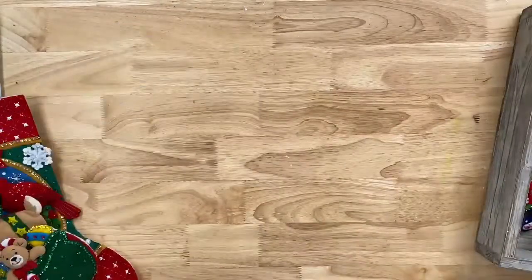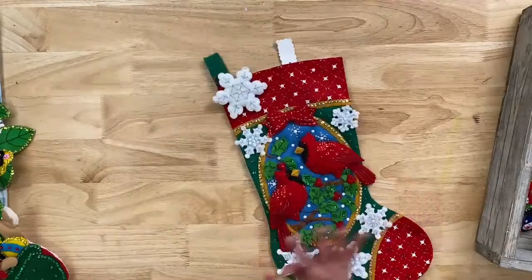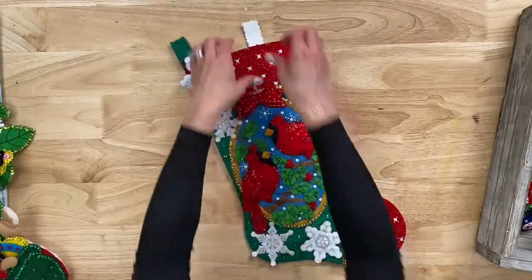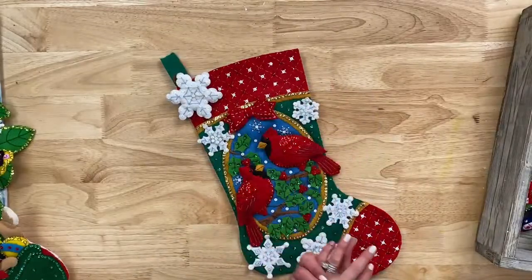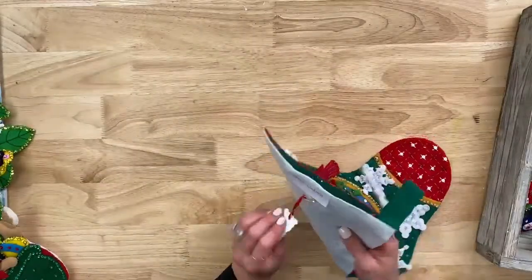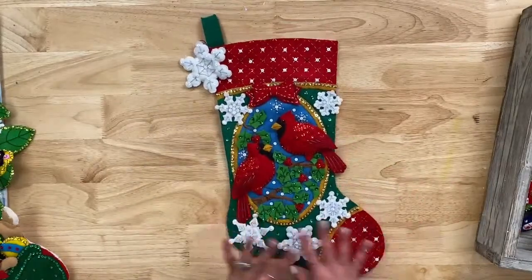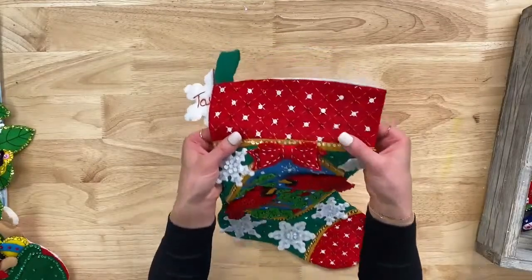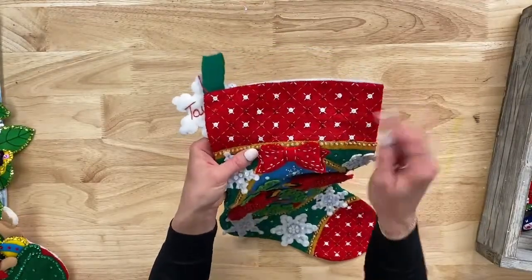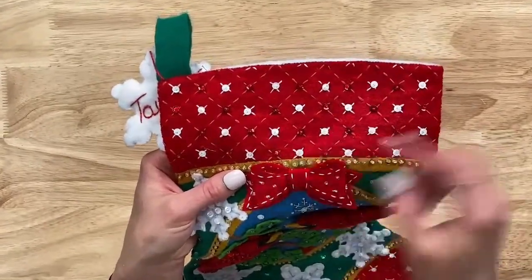We have one more stocking to show you — and there are hundreds of stockings on PlaidOnline. This one is called Christmas Cardinals and it is a beautiful, very vintage looking stocking. Just the beautiful stitching, the sequins, and the beads — it's gorgeous. Even the stitching on the bow. With Bucilla, the directions are going to walk you through. The stamped felt makes it so easy to layer and build the stocking and get that 3D look and effect.